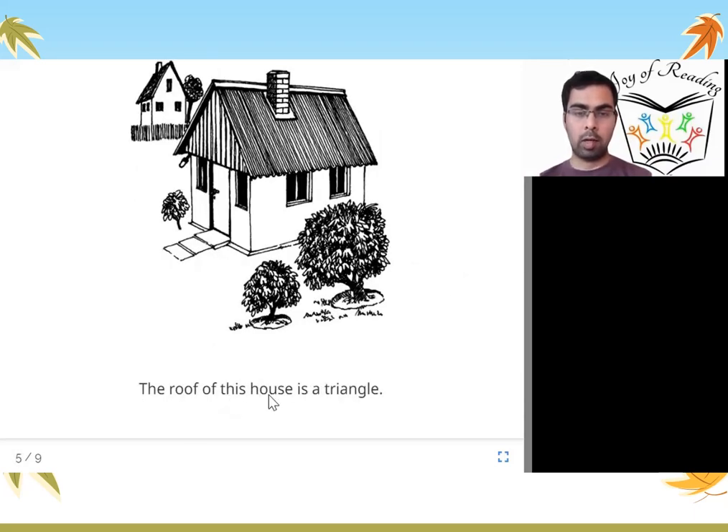The roof of this house is a triangle. This is another kind of house where you can see that the roof is a triangle — the top of the house is in the shape of a triangle. This is also like the thatched house we saw, except this is not straw or grass; it is made of bricks or sheets. This house also has a door, windows, and a chimney.